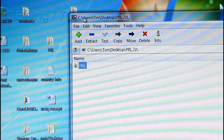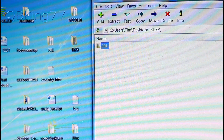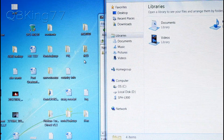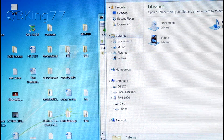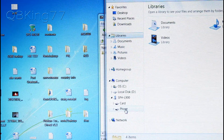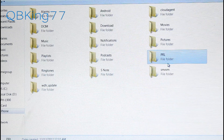Grab that PRL folder and plug your Note 2 into your PC. Click and drag the folder over to your Note 2. You'll see it on the right side once plugged in. Make sure you place it on the internal storage of the device — not the external storage. Once you can see the PRL folder has been added to your phone, go ahead and eject it.